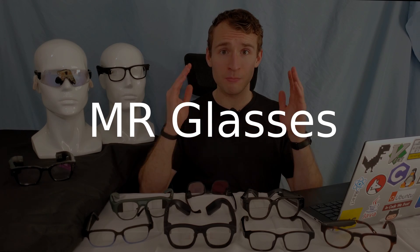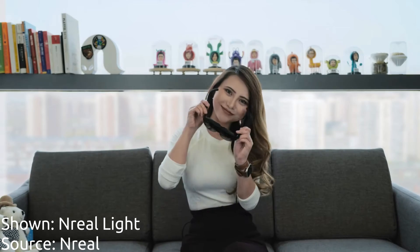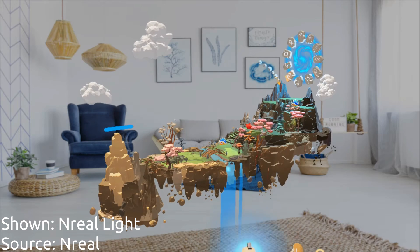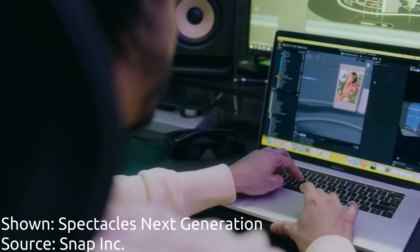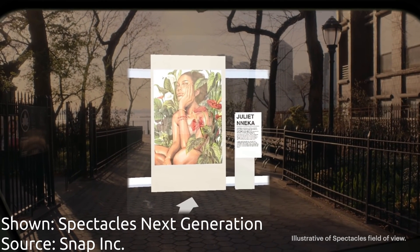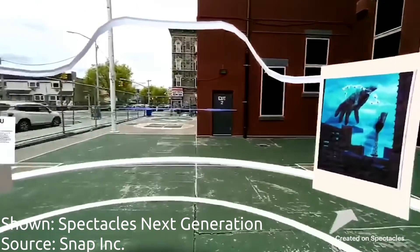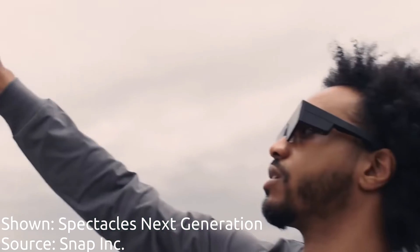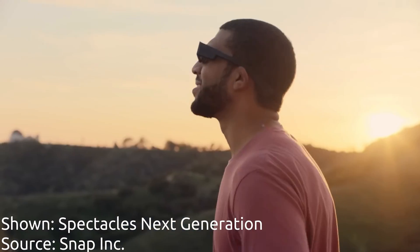Another category of smart glasses is mixed reality smart glasses. These glasses are designed to create digital content that merges with the real physical world — the classical view of augmented reality. Most of these glasses are large and heavy and require a cable running down to your phone. Glasses that focus on this include Xreal, Rokid, Vichur 1, the Snap Spectacles Next Generation, and to some degree the TCL Radio X2, although these fall somewhere between head-up display smart glasses and full-on mixed reality smart glasses.